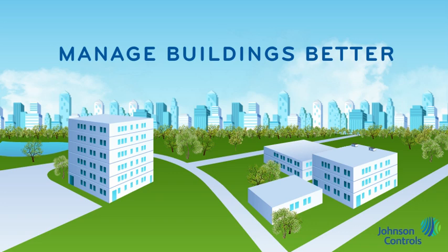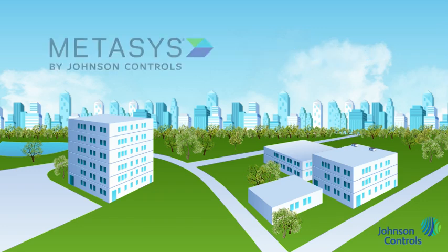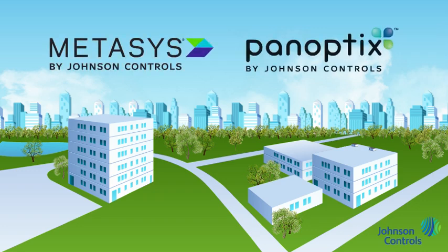What is possible today? Let's take a look at our advanced building efficiency offer, comprised of the Metasys Building Automation System and the Panoptics Solution.